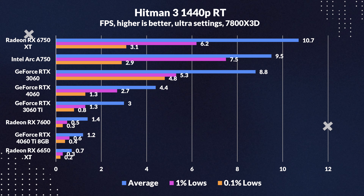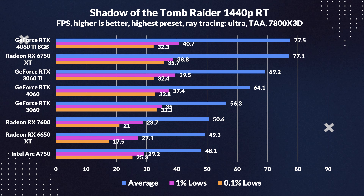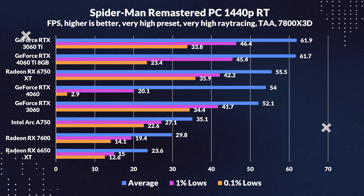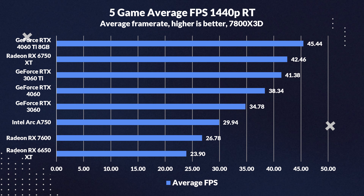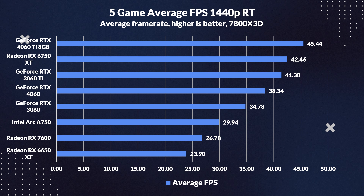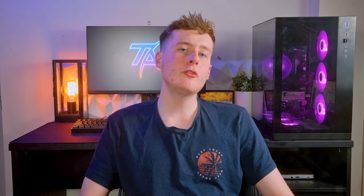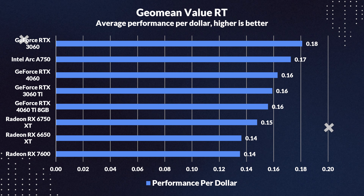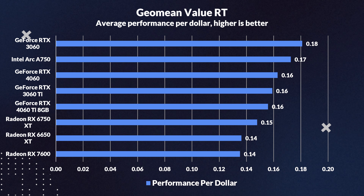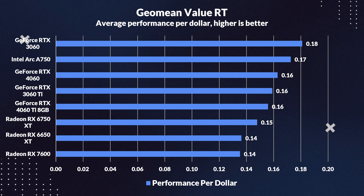Time to delve into ray tracing at 1080p. The 4060 Ti strides ahead of the 3060 Ti but stumbles in games like Hitman 3, where its predecessor even overtakes it. For the RX cards, ray tracing dims the 6750 XT's shine, making the 4060 Ti seem out of reach. In average FPS for 1080p ray tracing, the 4060 Ti edges out a 7% lead over the 3060 Ti, a 15% lead over the 6750 XT, and dwarfs the RX 7600 by a massive 71%.